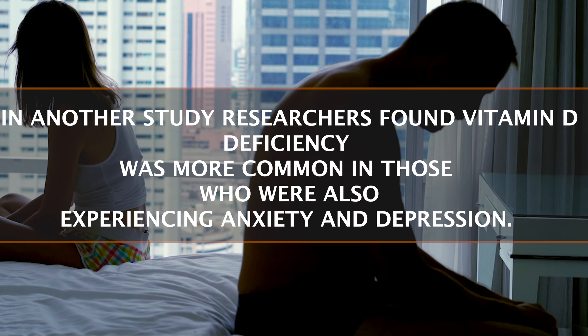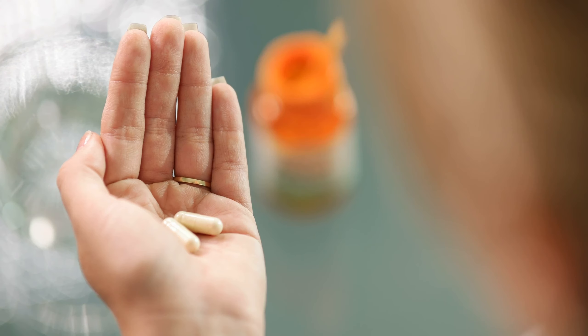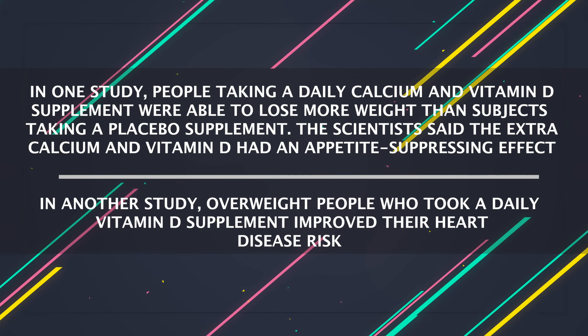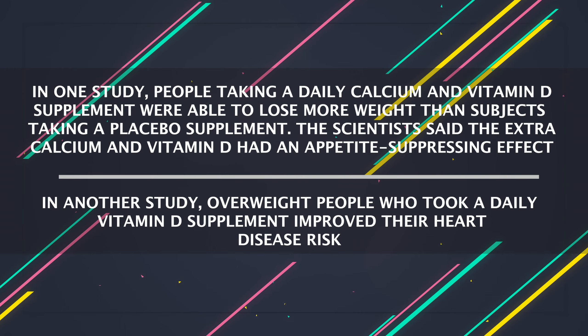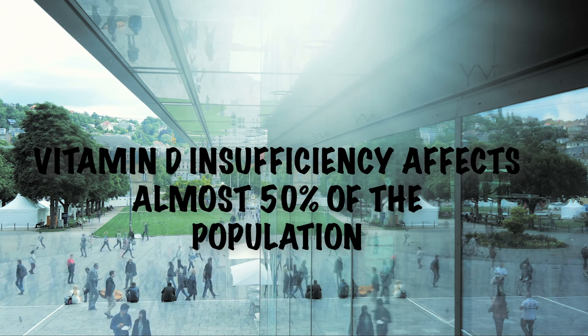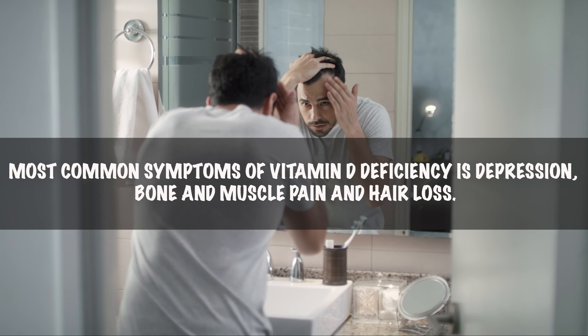In another study, researchers found vitamin D deficiency was more common in those experiencing anxiety and depression. Consider adding vitamin D supplements to your diet if you're trying to lose weight or prevent heart disease. In one study, people taking daily calcium and vitamin D supplements were able to lose more weight than subjects taking a placebo, as the scientists said extra calcium and vitamin D had an appetite-suppressing effect. Vitamin D deficiency affects almost 50% of the population worldwide, with the most common symptoms being fatigue, tiredness, depression, bone and muscle pain, and hair loss.